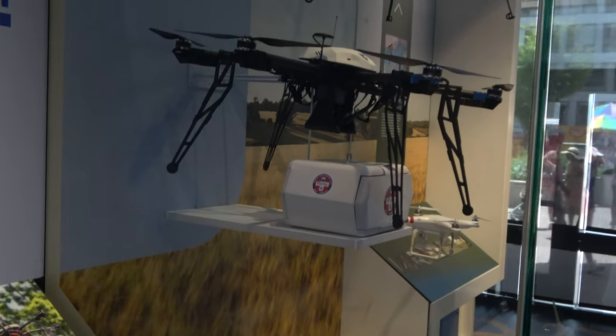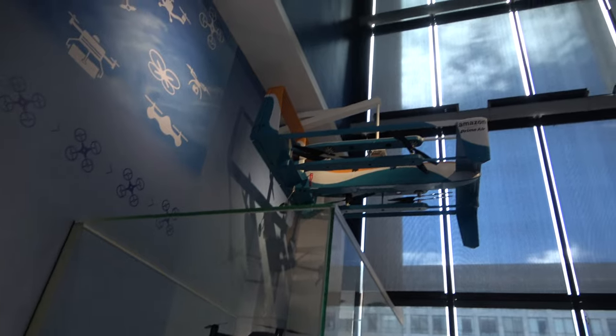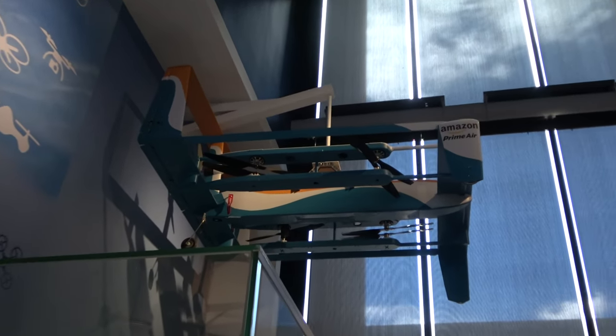There's a display talking about different drones, including the prototype Amazon Prime delivery drone from 2016.